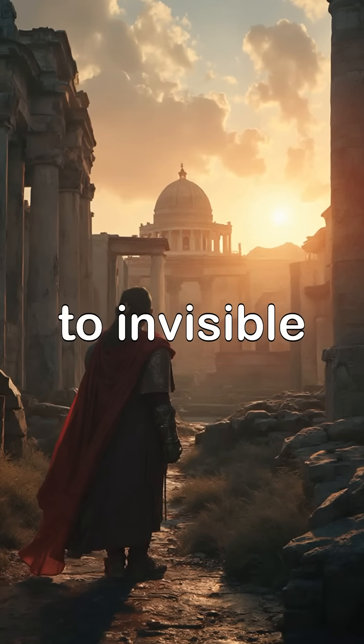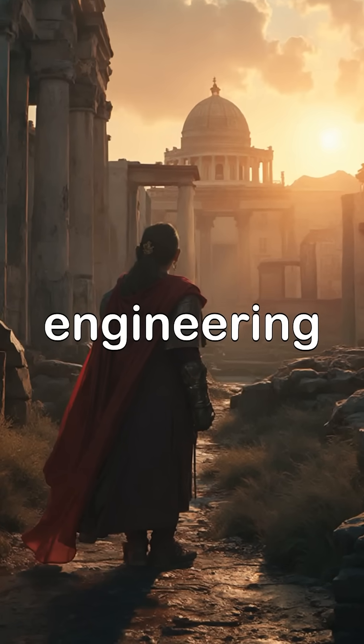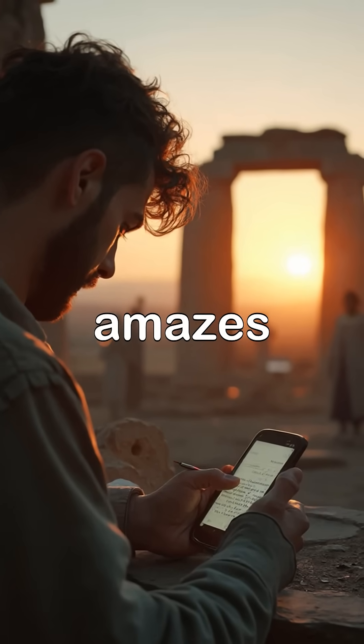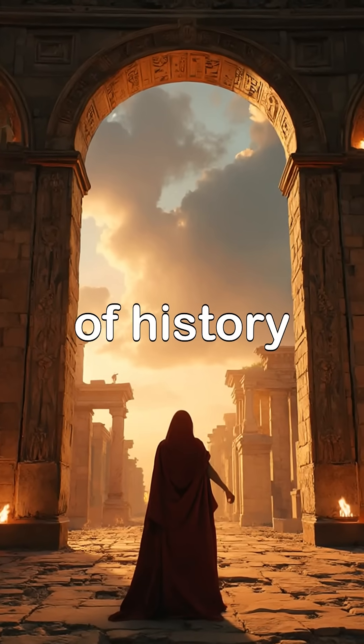From grand amphitheaters to invisible materials, these five creations defined the foundations of modern engineering. Which Roman achievement amazes you the most? Tell me in the comments, and don't forget to follow for more hidden wonders of history.